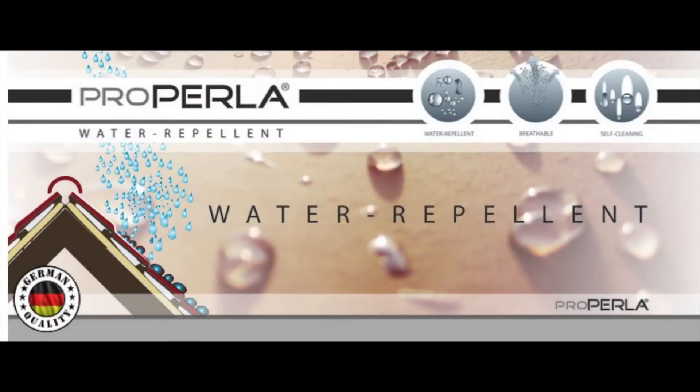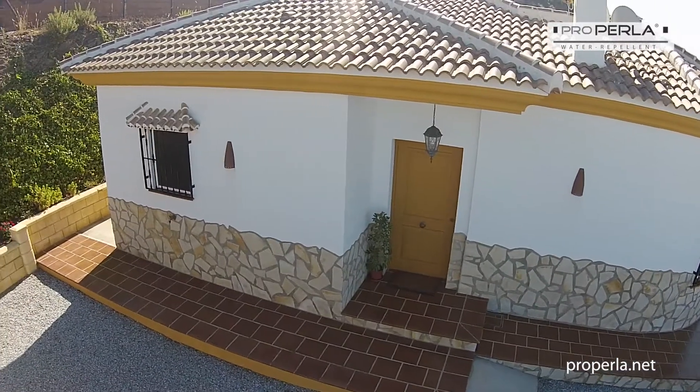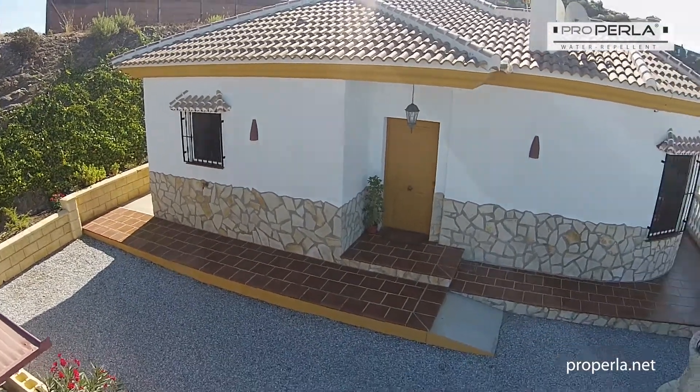ProPerla Superhydrophobic Water Repellent — a clear treatment for all mineral building surfaces. ProPerla water repellent is based on the latest nanotechnology and can be used on all mineral surfaces like walls, roofs and paving slabs.